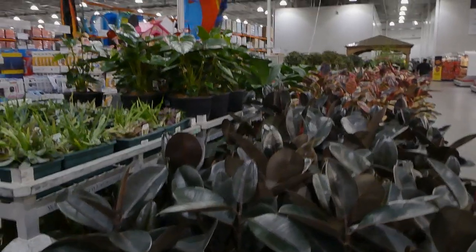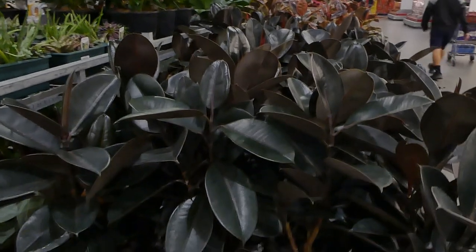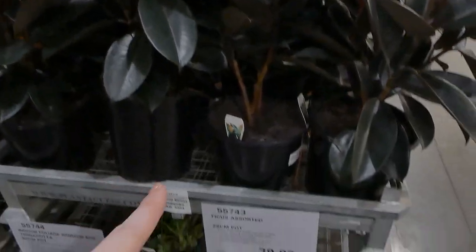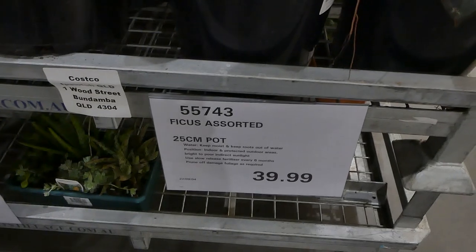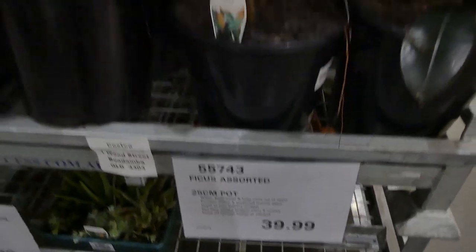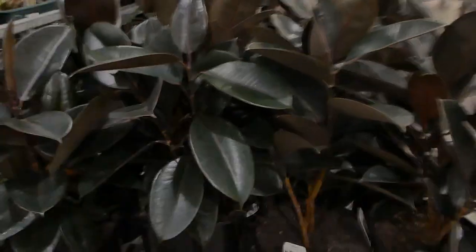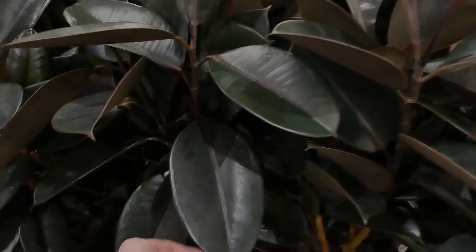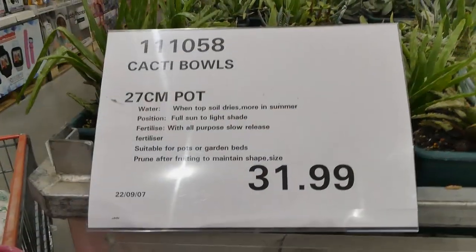There are tons of plants in store, going all the way down. The first variety is the ficus — these ones are $40 for a 25 centimeter pot. Look how nice and glossy the leaves are; they're a really good quality plant.